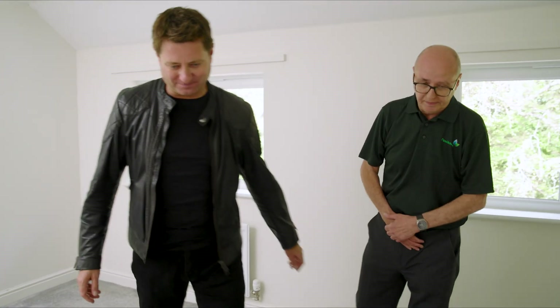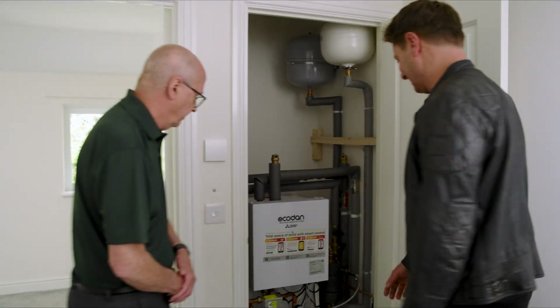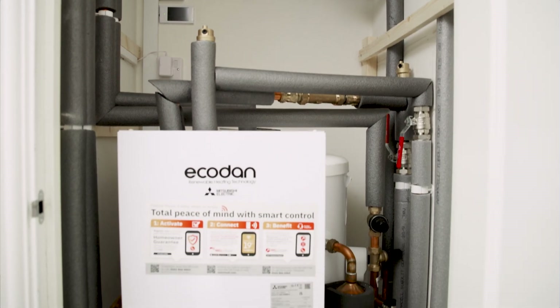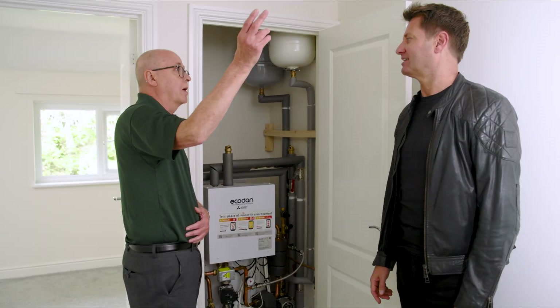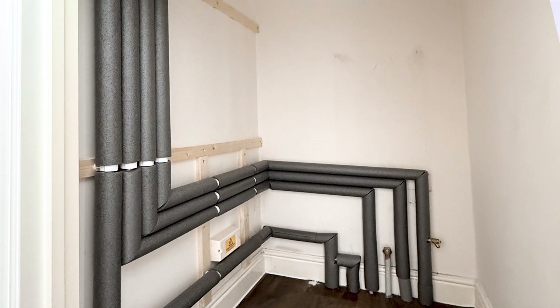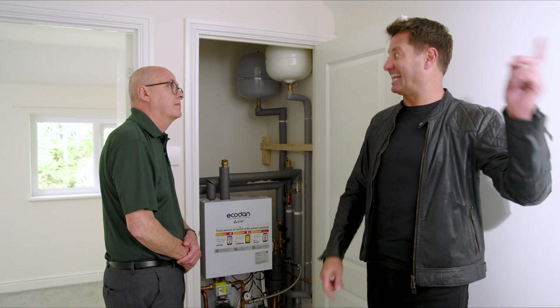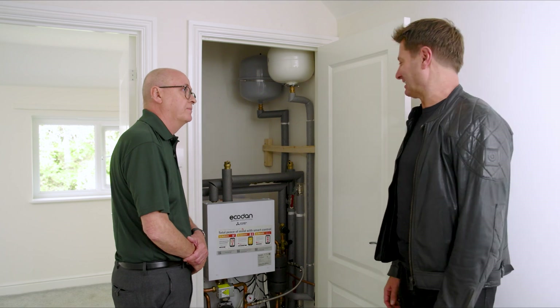Can we have a look at the cylinder? That's a really neat installation in that cupboard. What did you have to do between the old gas boiler and this new cylinder? All we had to do is extend a couple of pipes from the old combi boiler through the roof space and drop down into the linen cupboard. And because that combi boiler is gone, whoever lives here has gained an extra cupboard in the house for storage space.